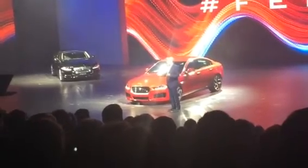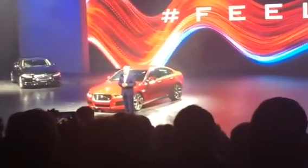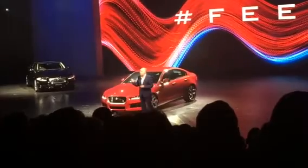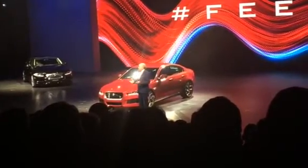This is a breakthrough moment for us, as this attainable Jaguar — the XE — will take the Jaguar brand to a whole new group of customers all around the world. Customers who love driving, customers who want performance, and, of course, customers who demand efficiency.